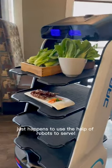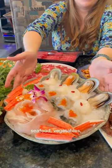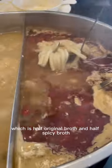This restaurant just happens to use the help of robots to serve. Happy Lamb is known for their high quality meat, seafood, vegetables, and noodles, so of course we had to order all of the above. We ordered the best of both worlds, which is half original broth and half spicy broth, which is recommended.